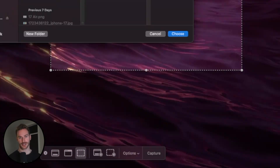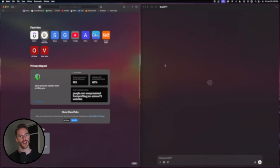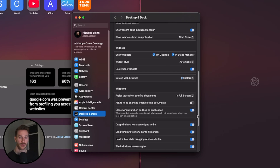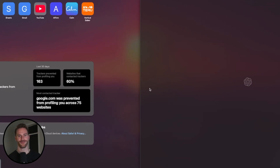In macOS Sequoia, they made snapping your windows to different areas of the screen a lot easier. But something you'll notice right out of the box is a little gap between the windows, which annoyed me quite a bit. Go to your Settings, then Desktop and Dock, scroll down to the Windows section, and you'll see an option for Tiled Windows Have Margins. Turn that off and you'll be good to go — no more gaps.